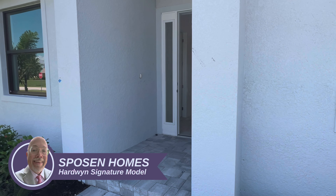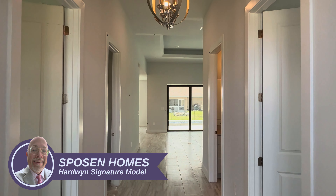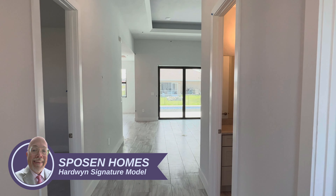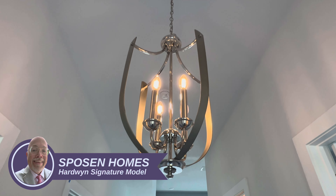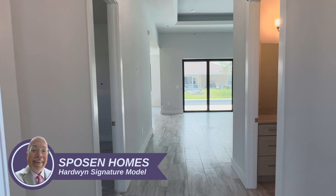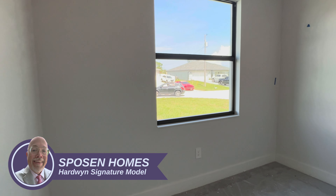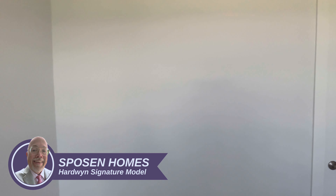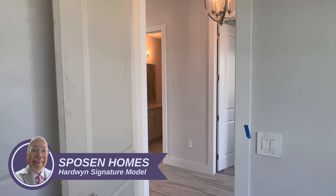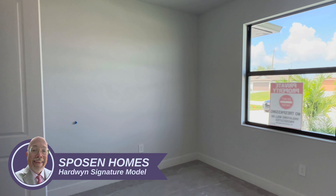Let's pop inside and take a look. This is a protected entryway, so that way you don't have as much debris impacting the glass. It is impact glass, but you have it protected, which is always an important thing. Nice entryway with good accent lighting. Now we have bedroom number four up front here — good size, high baseboards, nice paint selection. You've got a walk-in closet with a door instead of bi-folds.